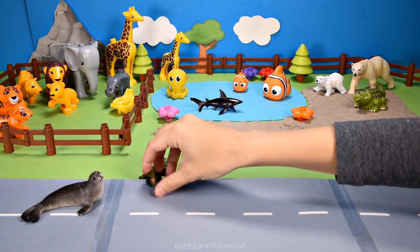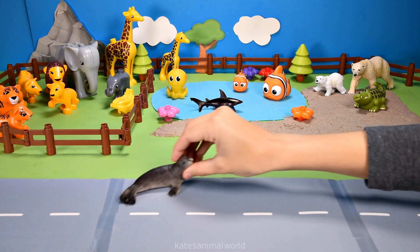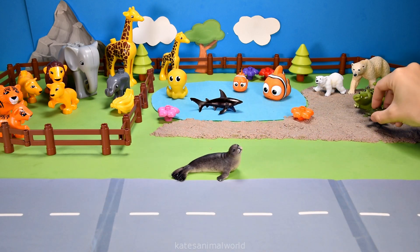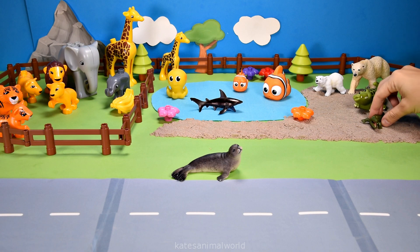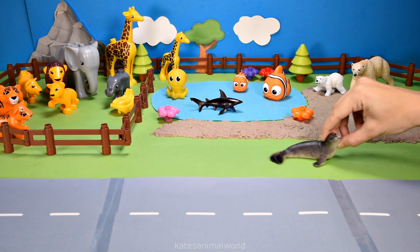Crocodiles can run and swim at about 30 kilometers per hour. Wow, that's fast! Come join us up here, sea lion. All right, be there in a second.